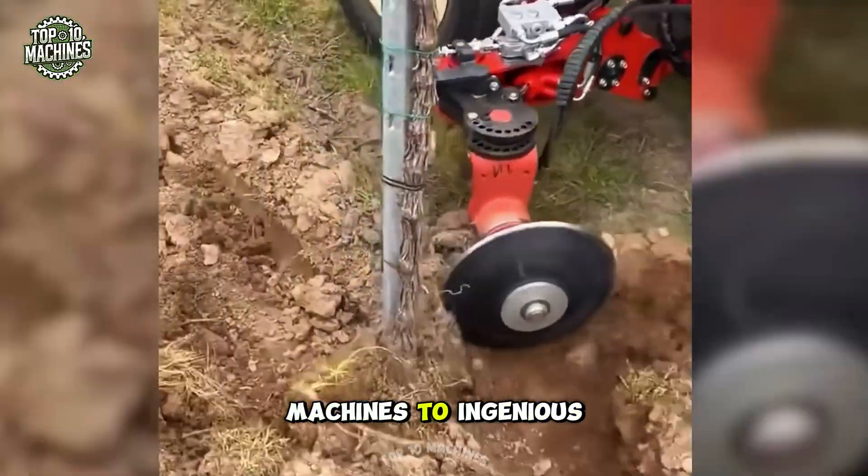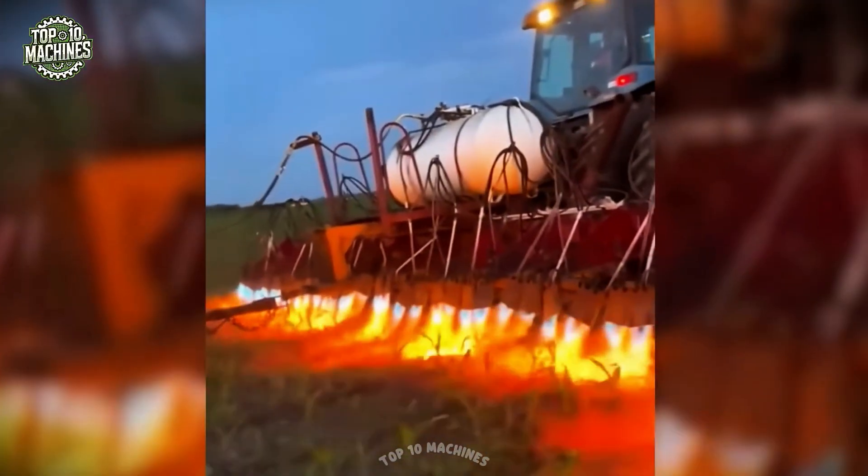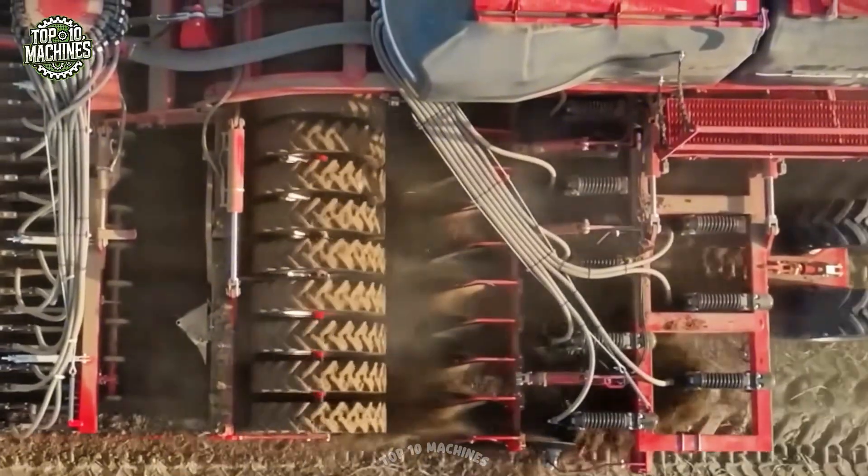From massive harvesting machines to ingenious tools, these machines take farming to the next level. They are the pinnacle of perfection. Let's go.